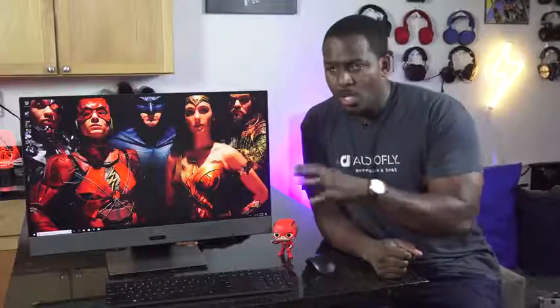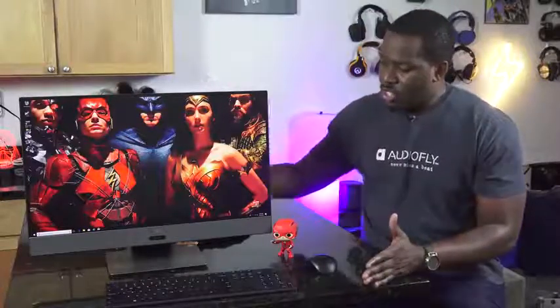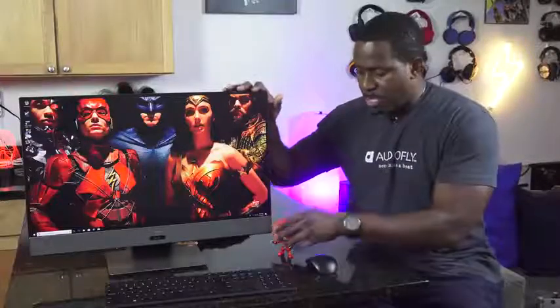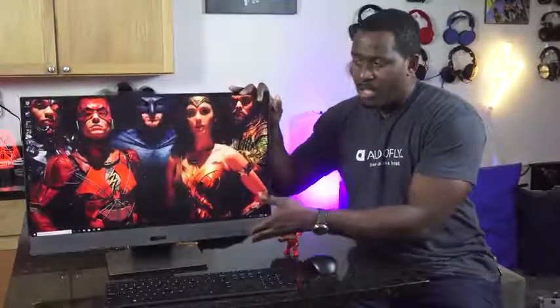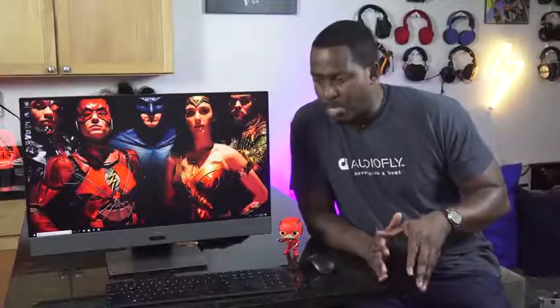This comes packed with a Ryzen processor as well as an RX series card. So you can do a lot with this. It is a very versatile piece of machinery — well built, well designed, really solid base and frame. It's something that you can maneuver, you can tilt up and down. It's also got a lot of really cool and functional parts in this device.